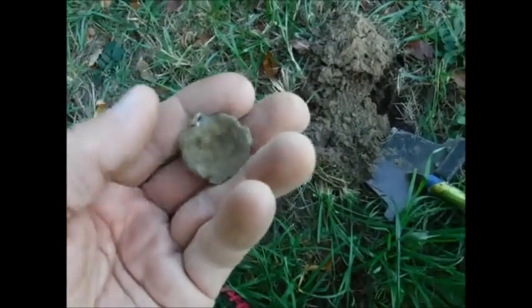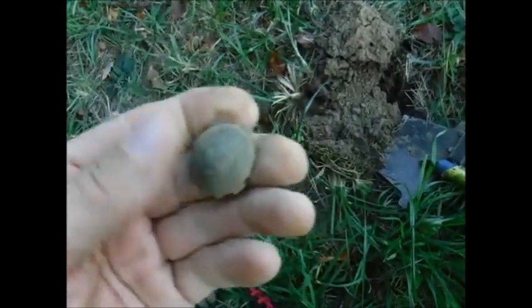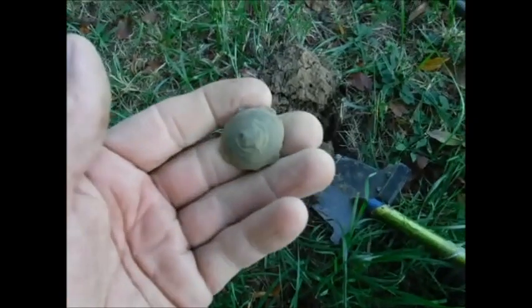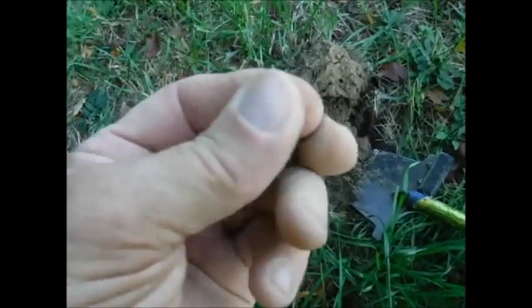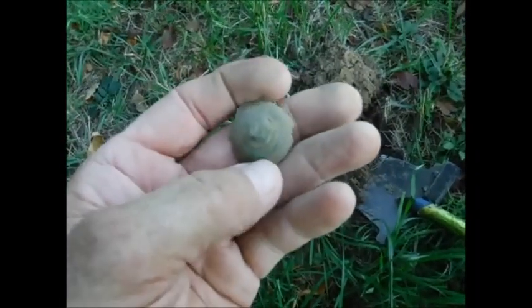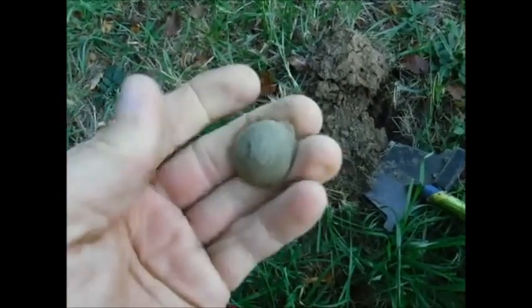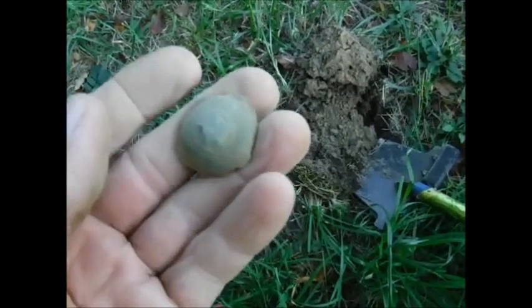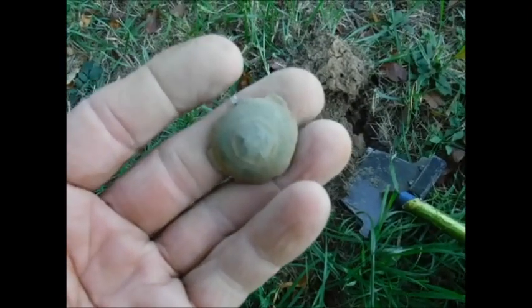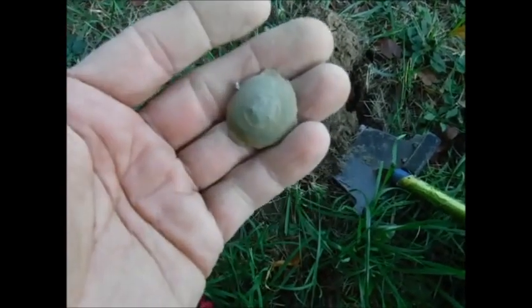It might be pewter. Yeah, that's pretty neat — probably came off some serviceman. I don't know, looks like a store... looks like a shield in there.